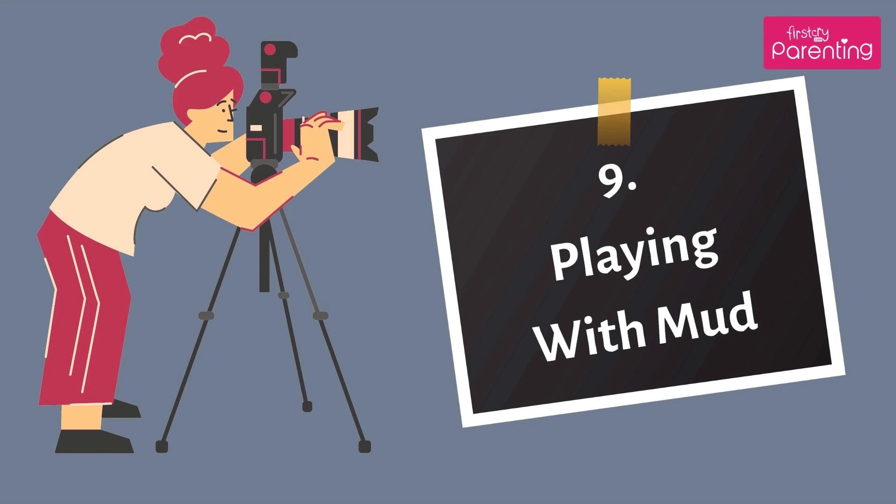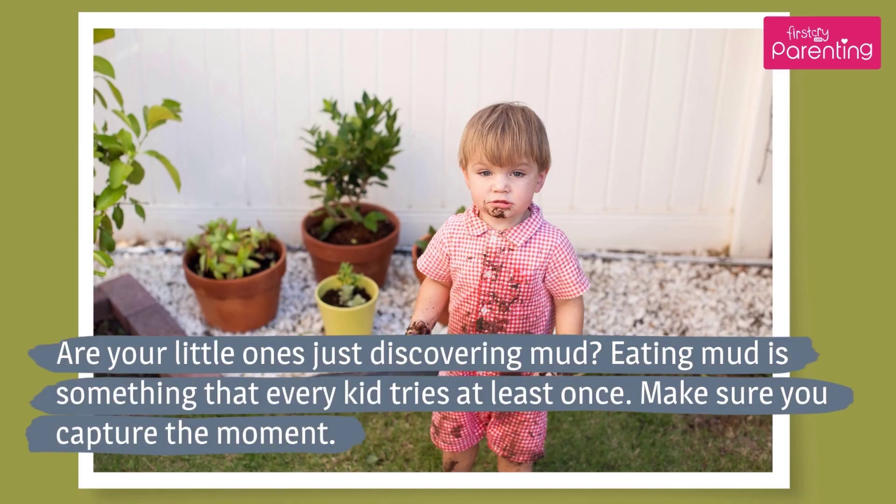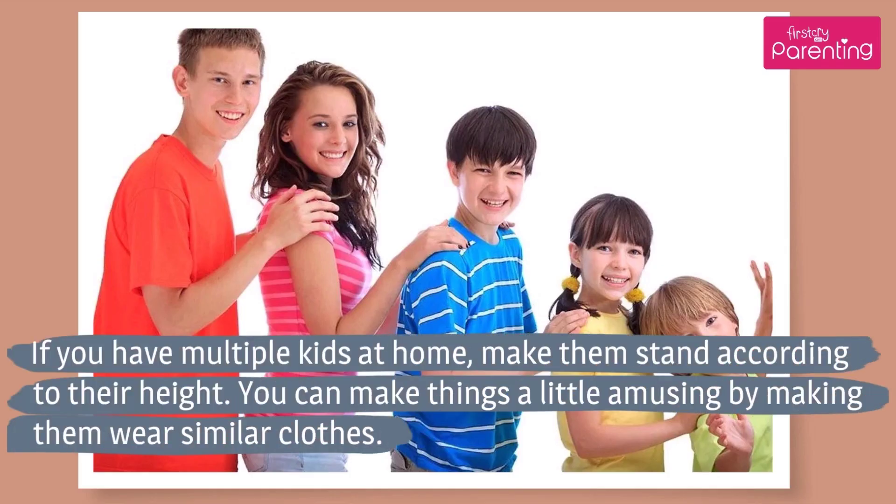Number 9: Playing with Mud. Are your little ones just discovering mud? Eating mud is something that every kid tries at least once — make sure you capture the moment. Number 10: Stacking. If you have multiple kids at home, make them stand according to their height. You can make things a little amusing by making them wear similar clothes.